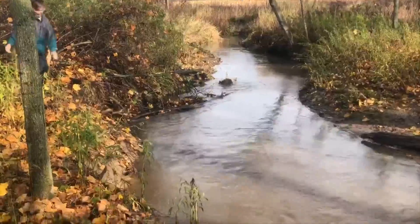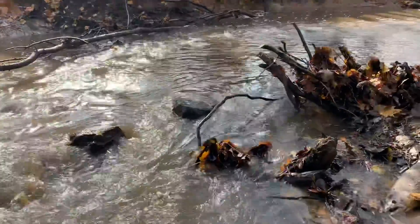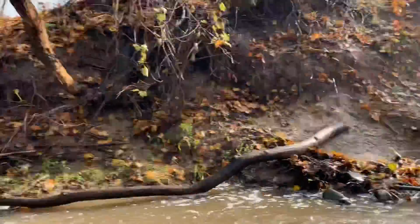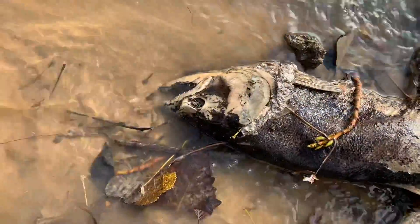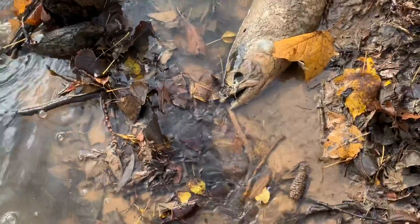We made it to where the dam used to be. If you remember outdoor journals nine, the dam that was over there has completely moved. We found dead fish here. Imagine if it just came back to life — that's scary.